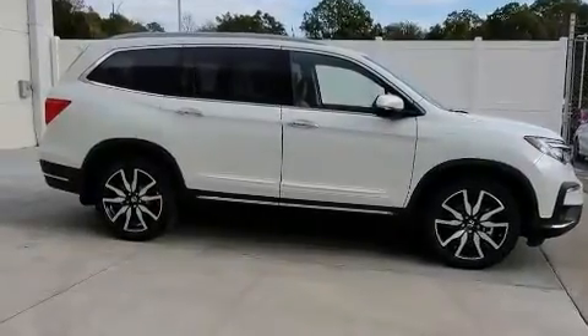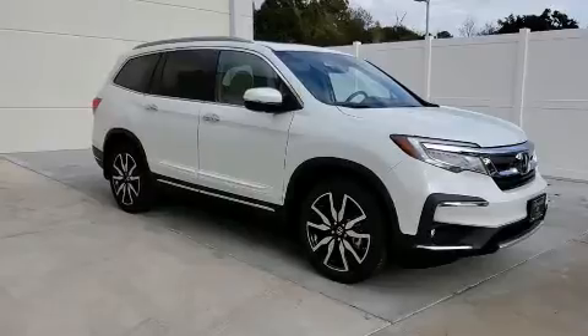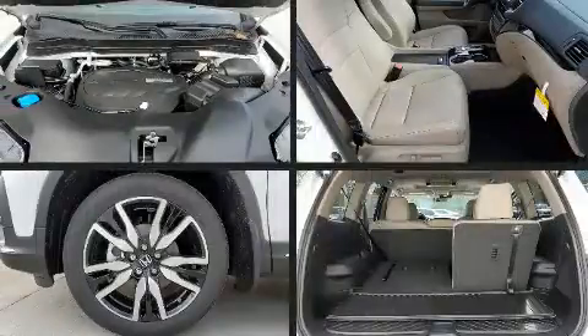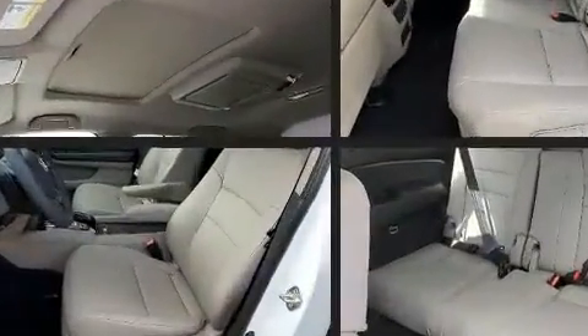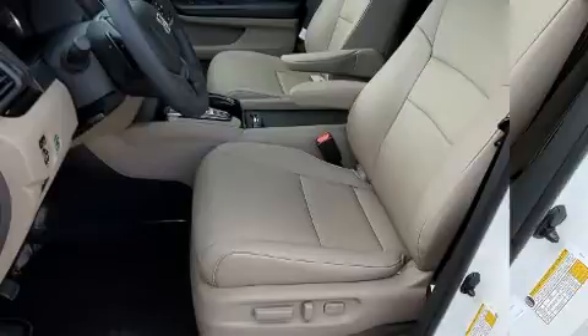Honda also prioritized safety and security with features such as dual front-impact airbags with occupant-sensing airbag, head curtain airbags, and four-wheel disc brakes with AVS. Electronic stability control ensures solid grip atop the road surface, no matter how challenging the driving conditions.